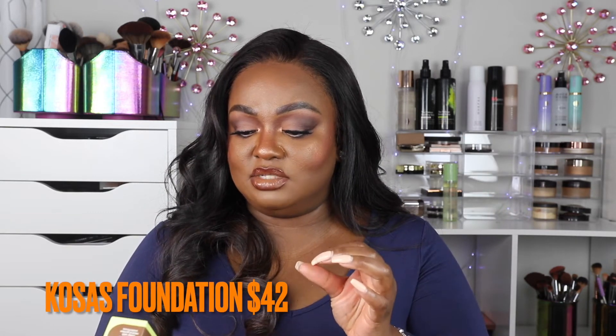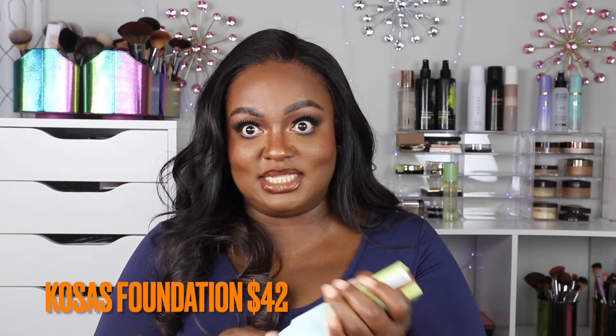I also purchased the Caudalie Resveratrol Skin Improving Foundation with SPF 25, in the color Deep Neutral Warm number 410 — a deep with natural golden undertone. I've never tried it; it'll be coming up in a video soon. I think I have a powder by Caudalie but I don't even know if I've ever used it. I also have their new concealer, and I've heard really good things about the foundation.